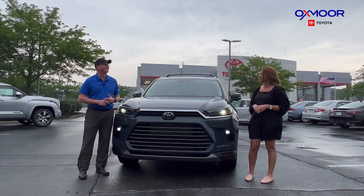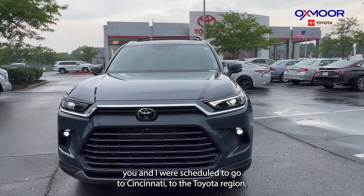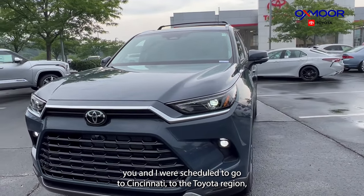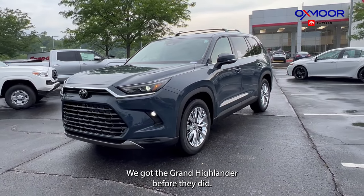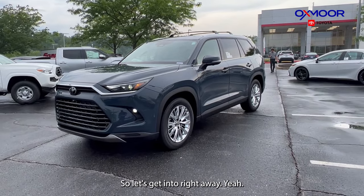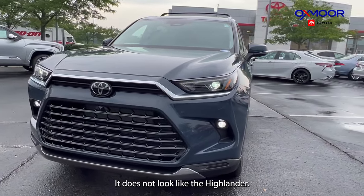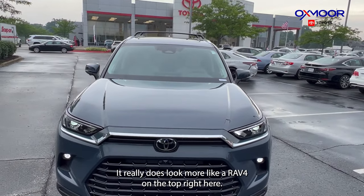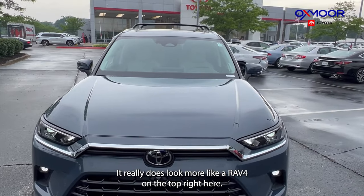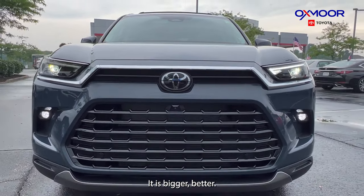Kenny and I were scheduled to go to Cincinnati to the Toyota region to shoot the video on the first Grand Highlander, but we got the Grand Highlander before they did! You can definitely tell this is different styling — it does not look like the Highlander. It really looks more like a RAV4 on the top. It is bigger and better.